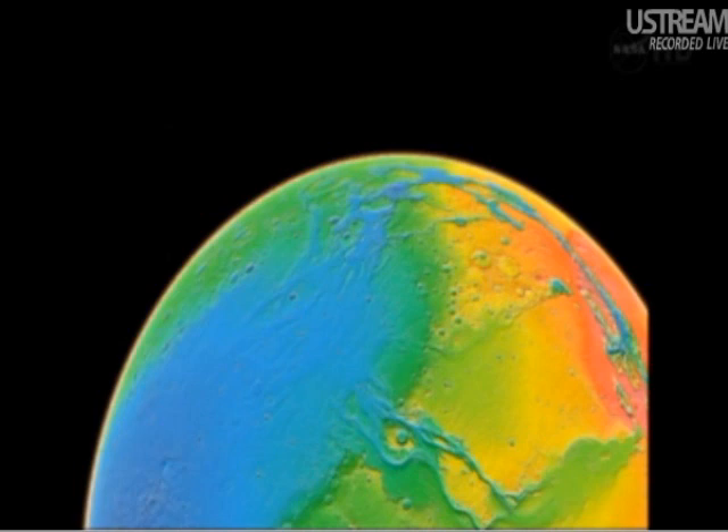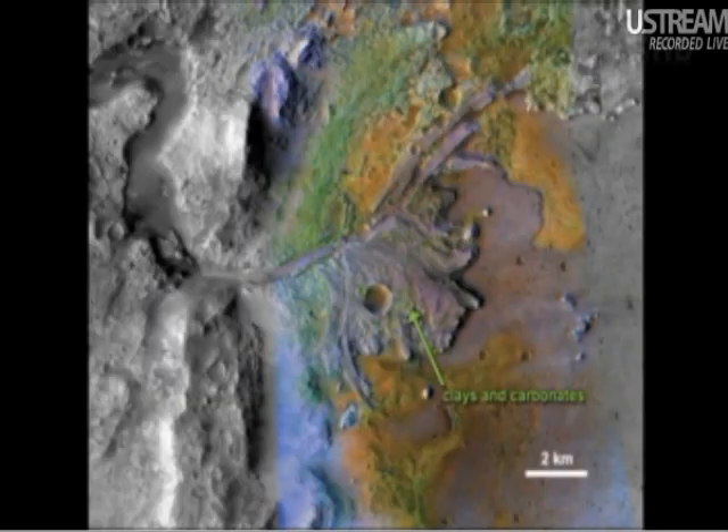We know that liquid water had a role in carving out these large channels, and it also had a role in depositing sediments within craters. This image is a combination of data sets from the Mars Reconnaissance Orbiter — the high-resolution camera, the context imager, and colors from the CRISM infrared spectrometer. These colors, along with spectra from pixels in this image, allow us to get at the composition of sedimentary materials carried by the water. The green materials have been identified as clays and carbonates — minerals that form in the presence of liquid water. The clays in particular indicate the long-term presence of water interacting with rocks, causing alteration of minerals.